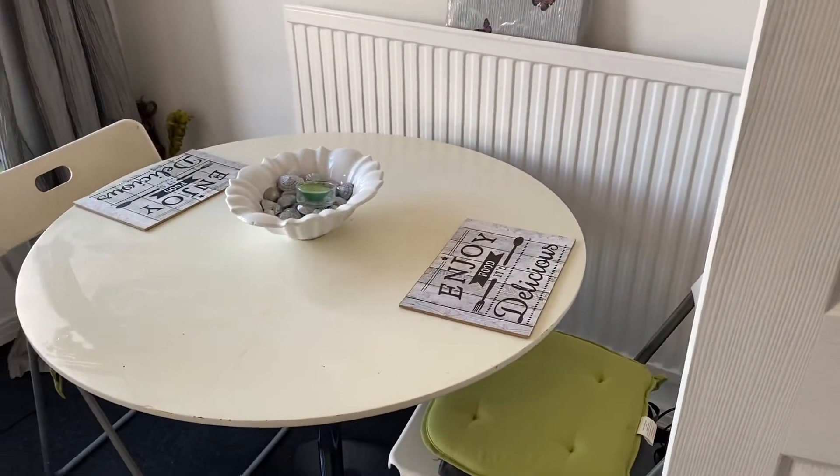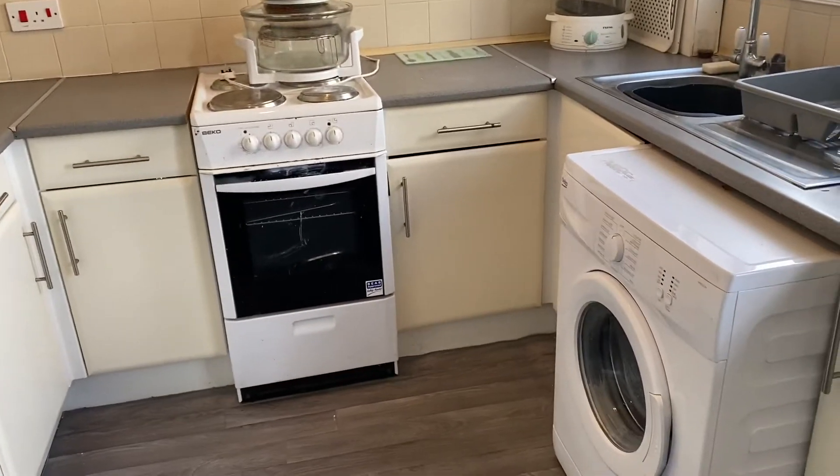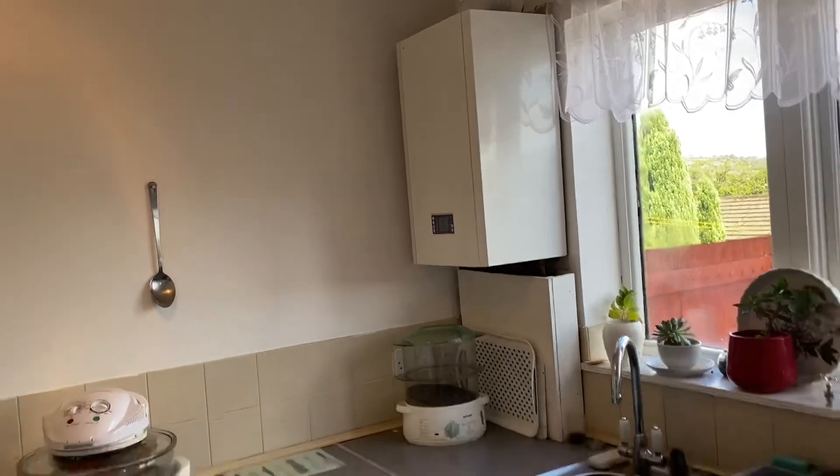You have room for your table and chairs here. A nice fitted kitchen, a space for your cooker and your washing machine there. The boiler, the owner has informed us, has been replaced within the last 12 months.